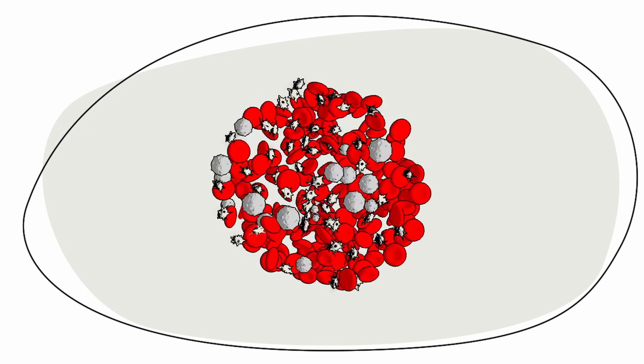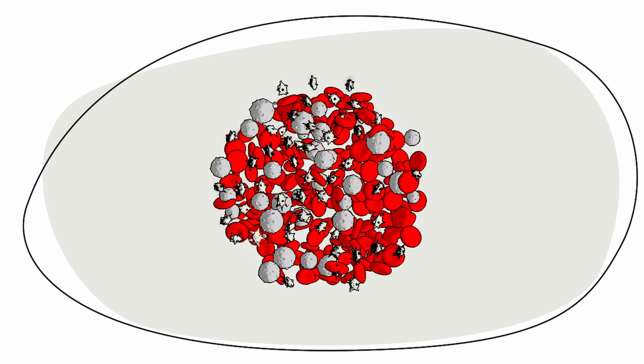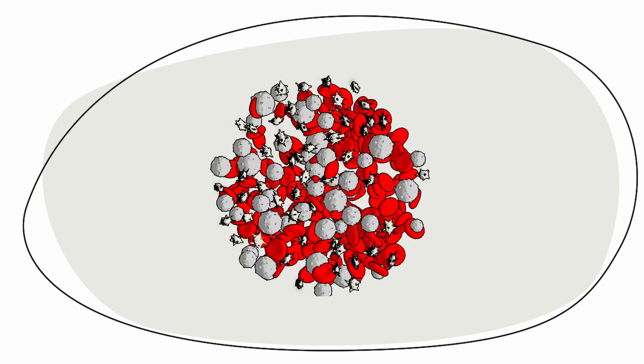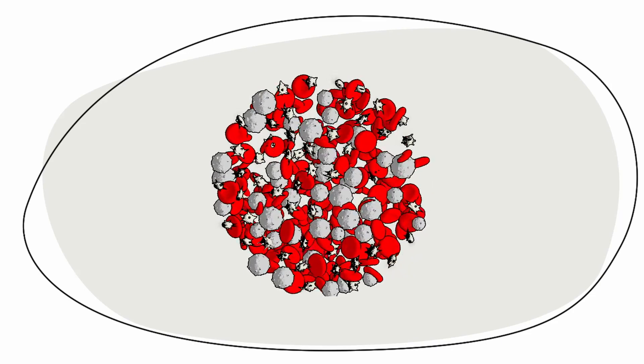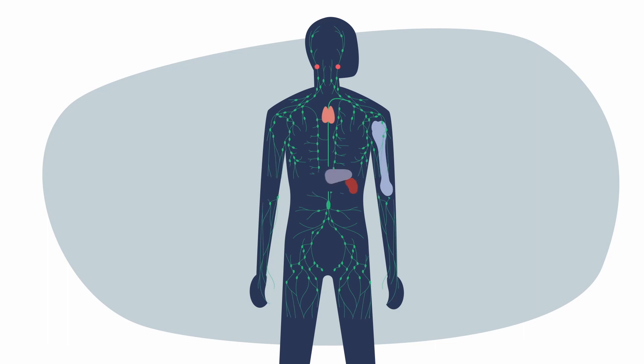DLBCL starts when your B cells — a type of white blood cells that normally fight off infection — grow too quickly. DLBCL develops in your lymphatic system, which includes lymph nodes, certain organs, and bone marrow.